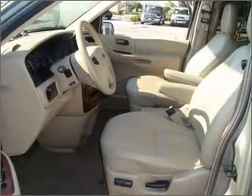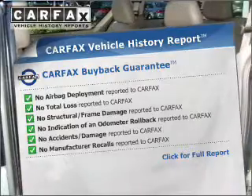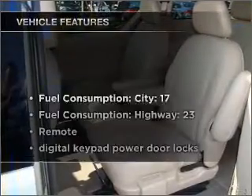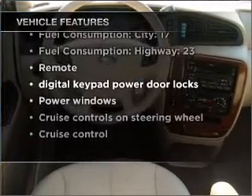Indulge in the comfort of heated seats. Know the history on this ride and greatly reduce your buying risk with the included Carfax Vehicle History Report. And with these notable features, you won't want to miss out on the opportunity to own this amazing ride.